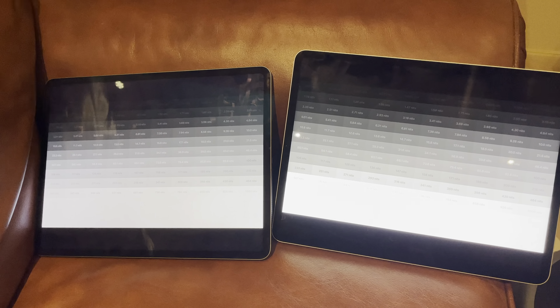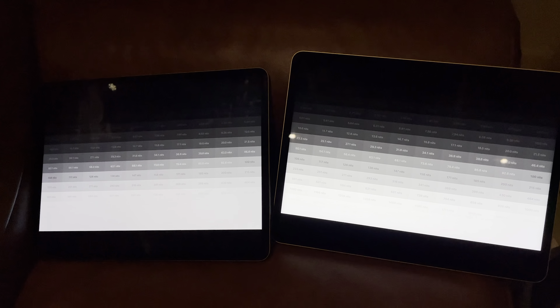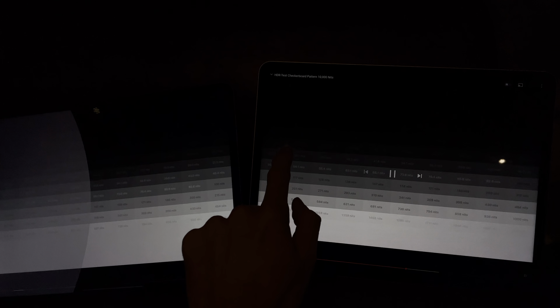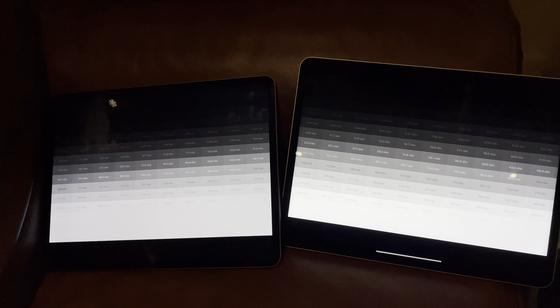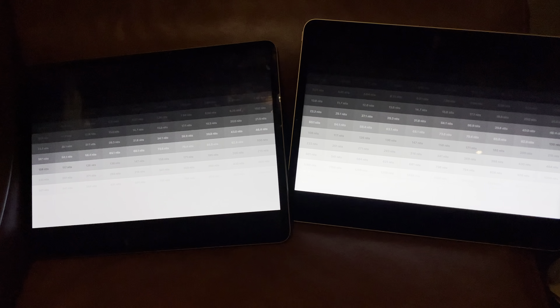I'm filming this video on an iPhone with HDR filming enabled, so you might be able to see the differences if you have a HDR screen. What I'm going to do is I'm tapping on the iPad on my screen and I'm dropping down the brightness. As you can see, the new iPad Pro has got a much brighter screen.